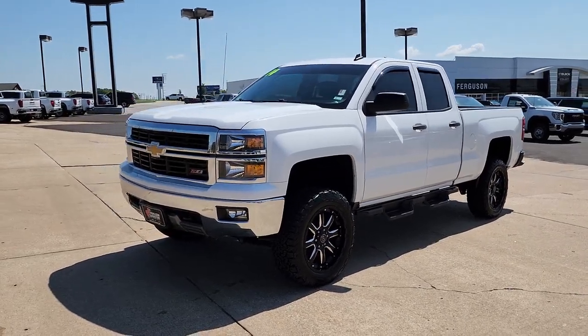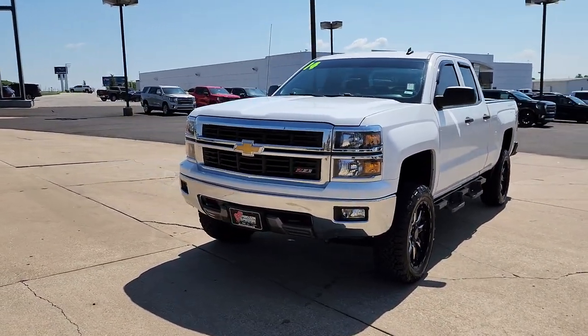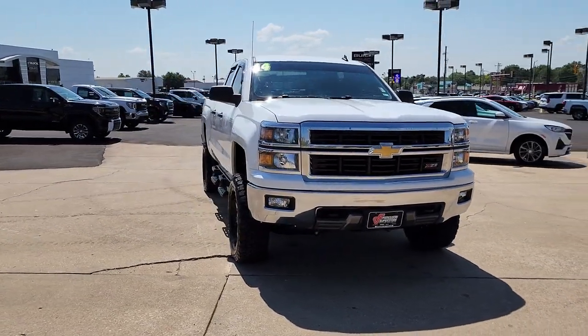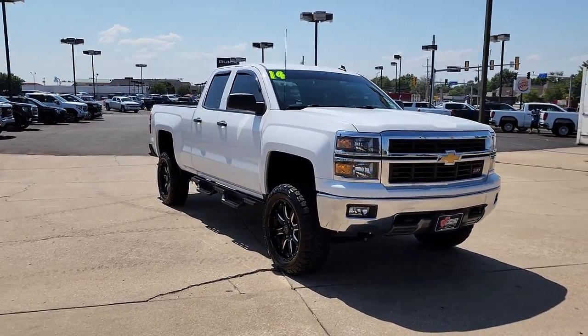This could be the car for you. The 2014 Chevrolet Silverado 1500. With less than 90,000 miles on the odometer, this vehicle provides excellent value.